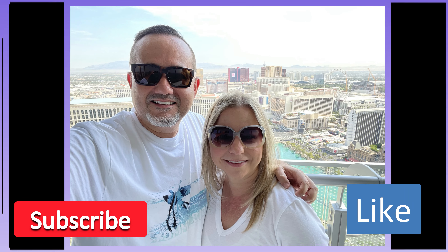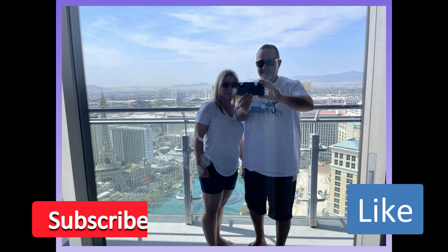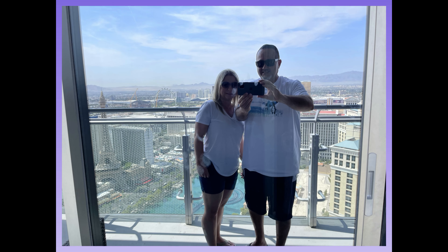We grabbed secret pizza on the way back to the room and hung out on the balcony. Then it was time to say goodbye. Please do us a favor - subscribe to the channel, like the video, and we will see you all next time.